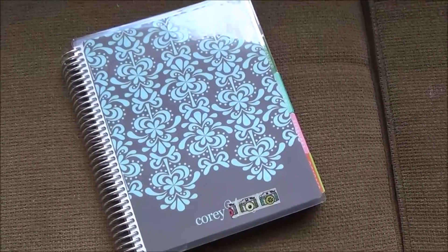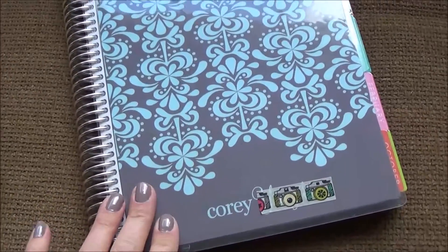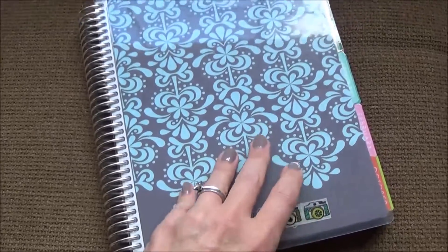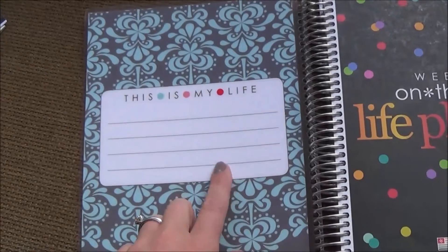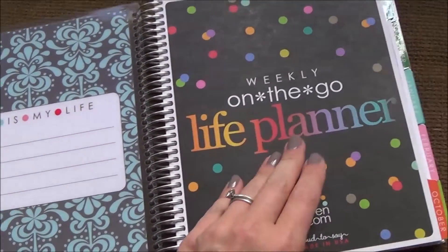Here is the planner. There are tons of different cover designs — I went ahead and covered up my name, but you can get your name, a quote, or your family name on it. When you open it up you can put your name inside. I suspect you could use dry erase too, but I don't know that it wouldn't rub off at some point.